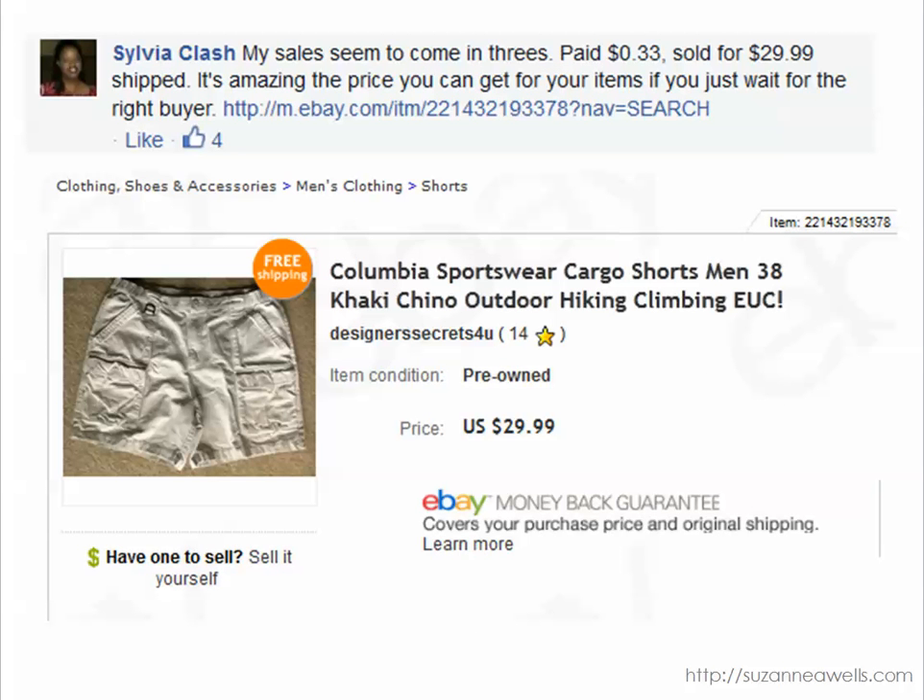Sylvia found these Columbia Sportswear cargo shorts for $0.33. I would love to know where you're finding these things for $0.33, Sylvia, but she probably won't share that. Those sold for $29.99 and her advice is to just wait for the price you think you can get. Do your research and wait for the right buyer, because that is an awesome flip and a great profit on a pretty utilitarian item.